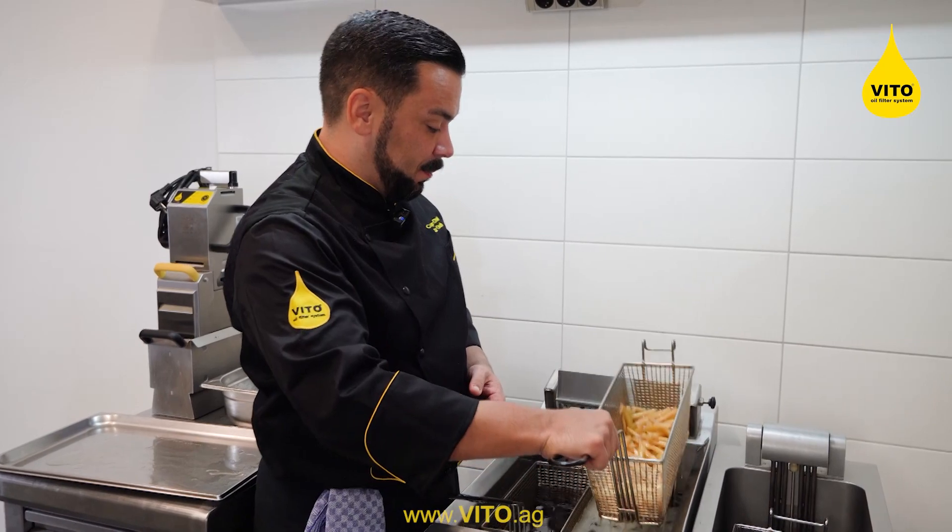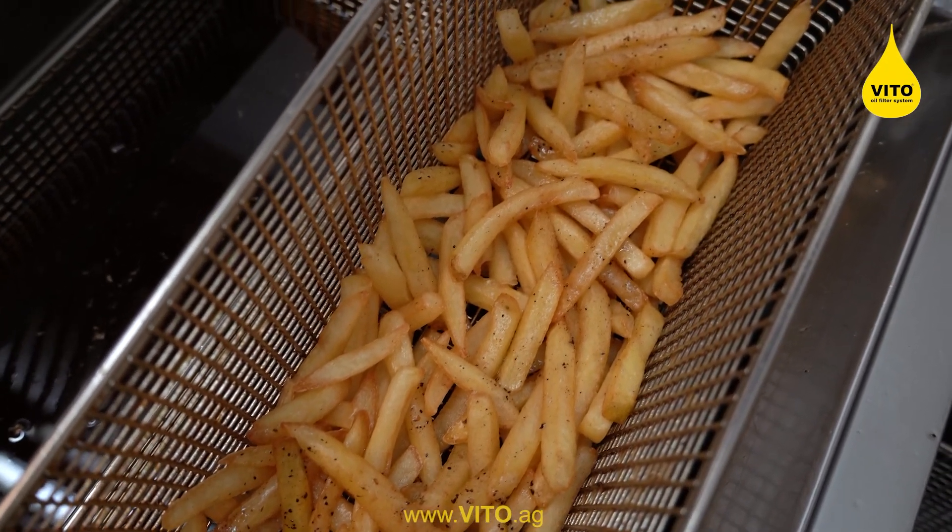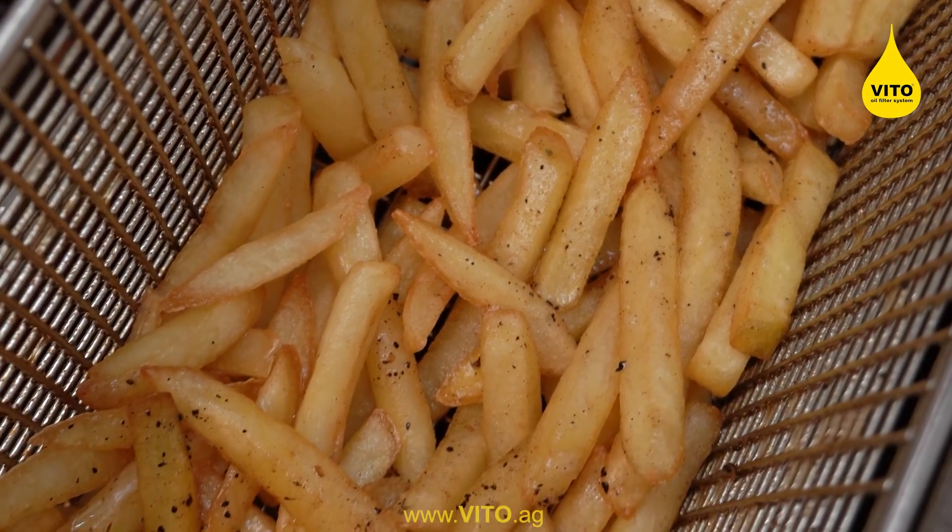Let's take a closer look at what we have done to our fries. As you can see, we have black spots, a burnt bitter taste of the product — it looks unappealing, and that's not what we want to serve our customers.